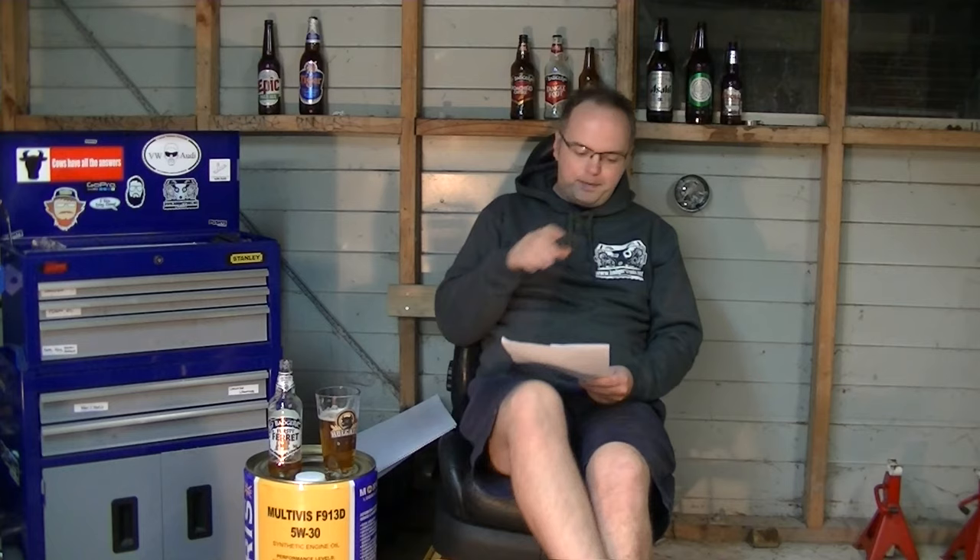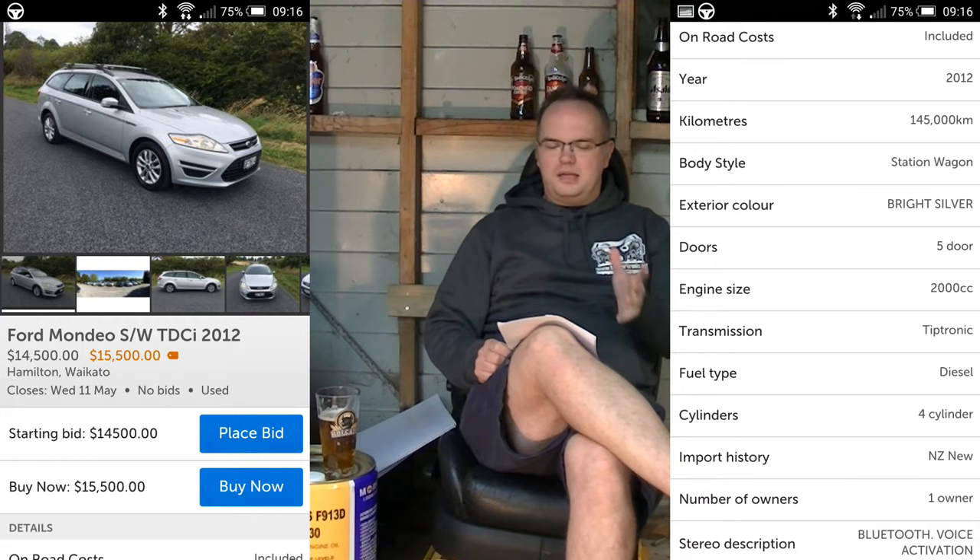So I bought it buy-now — hassle free, walked in, took it for a test drive, looked at the service history, and said yeah, we'll take it. $13,500. It's a 2012, barely four years old, and the new price was like $48,000 plus. Other 2012 Mondeo wagons being sold by car yards go for $15,000–$16,000, so it's a decent saving. This example probably wouldn't appeal to trade buyers due to a few stone chips and minor trim issues.